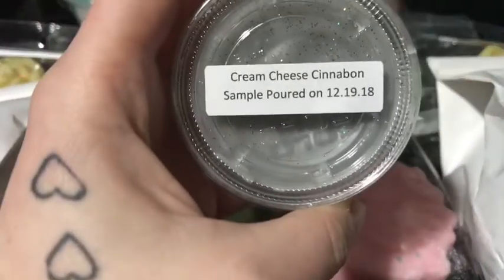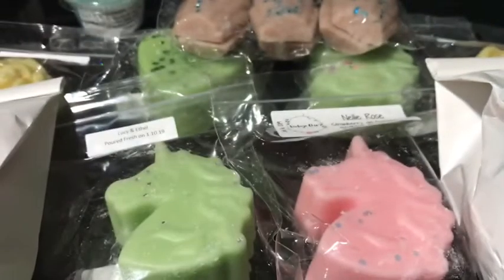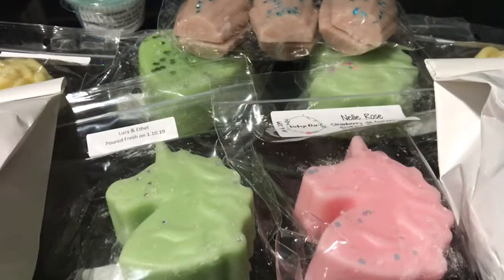And then the last VCS sample is Cream Cheese Cinnabon, which also smells amazing. You definitely get all the good smells — it smells like an iced Cinnabon. That one's a good one.